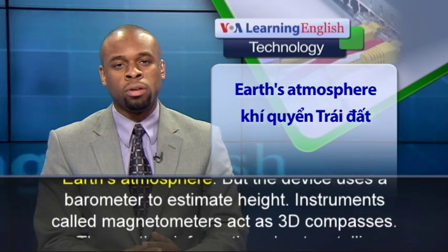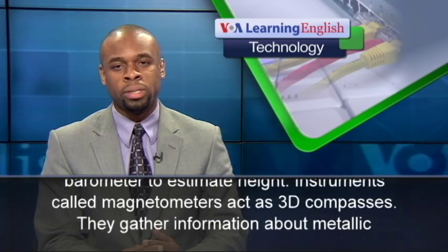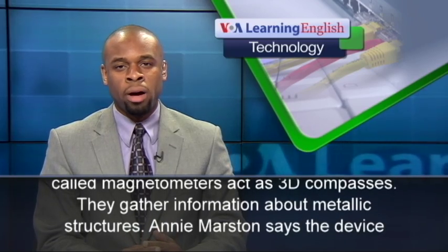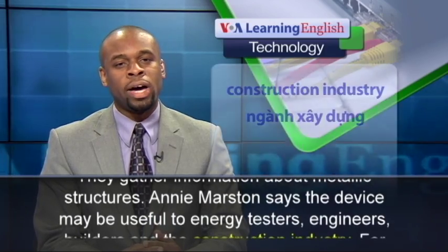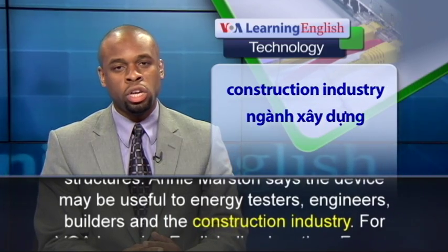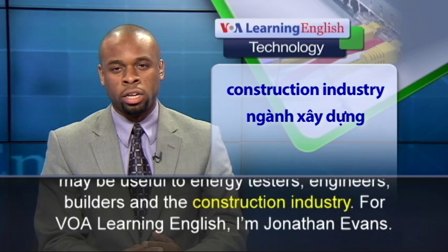Instruments called magnetometers act as 3D compasses. They gather information about metallic structures. Annie Marston says the device may be useful to energy testers, engineers, builders, and the construction industry.